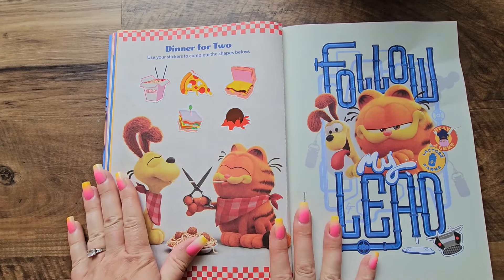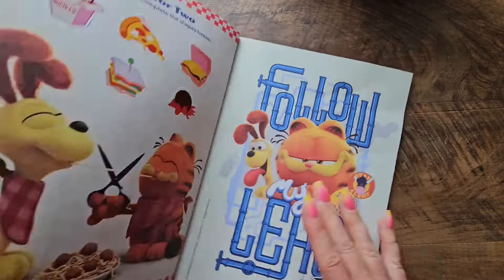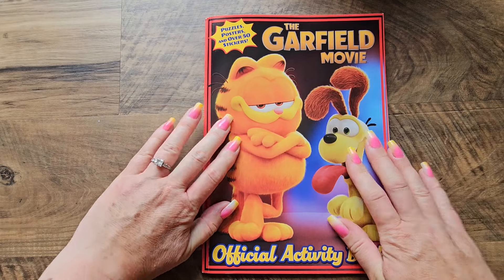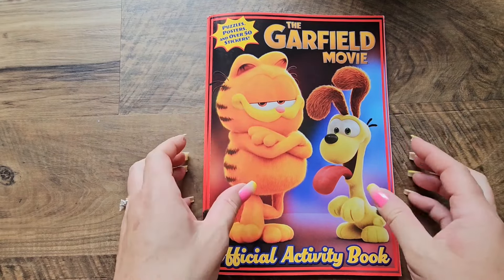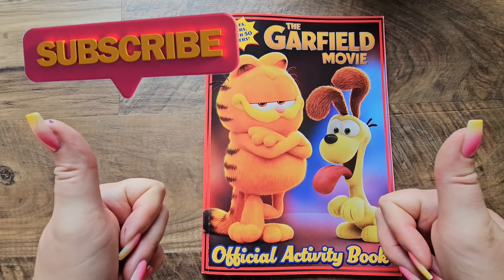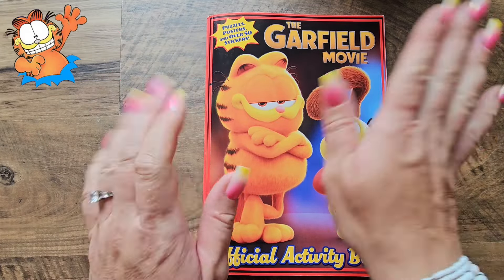Right on top — there we go! We are all finished with our activity, and that completes our Garfield Movie Official Activity Book. We're going to do some more of these activities on another day, so don't forget to subscribe so you don't miss when we post another awesome video. I'll see you in the next one — bye!